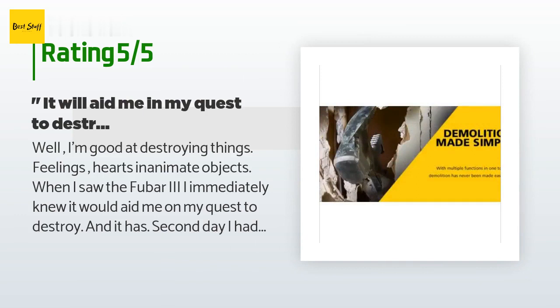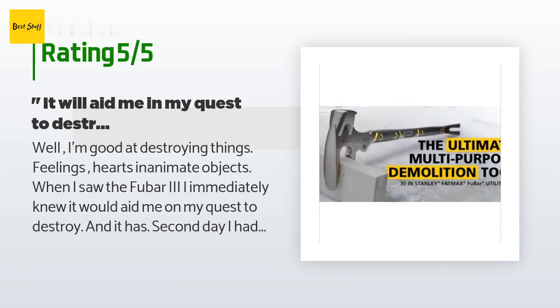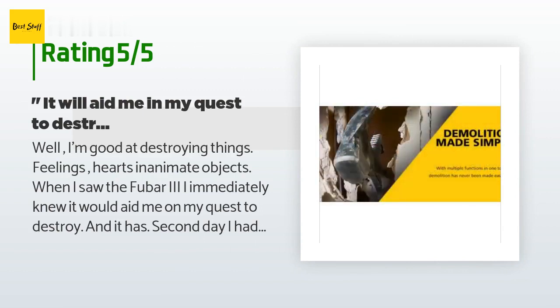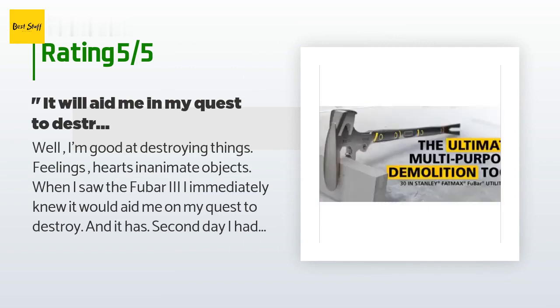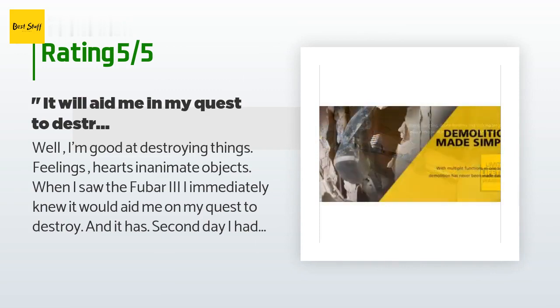If you want it, buy it — you will definitely find a use for it, whether it's tearing down a house. One-year update: I have owned the Foobar 3 for a year and it has really performed. I've found uses for this tool I never would have considered. For instance, I had to remove a bunch of fasteners from a chicken wire fence line — I had initially grabbed a shovel and some wire snips, but got through only a few pieces of wire before switching to this.